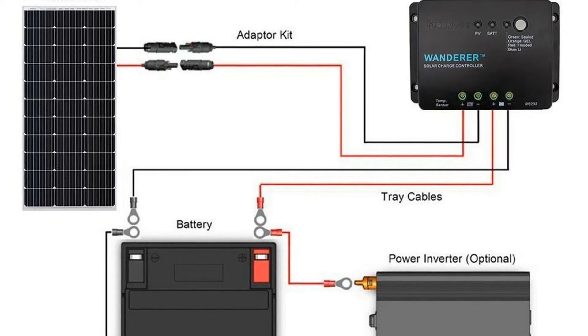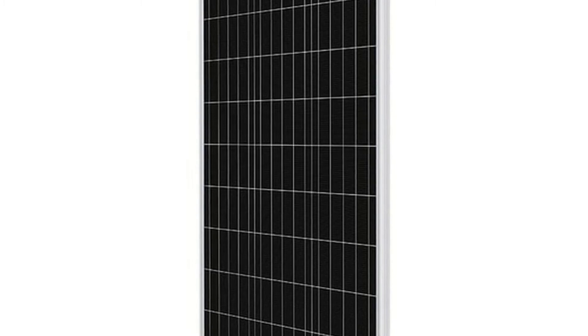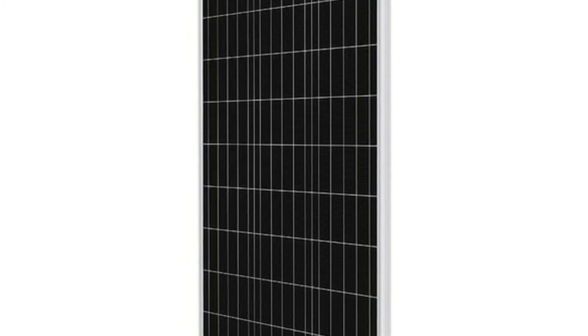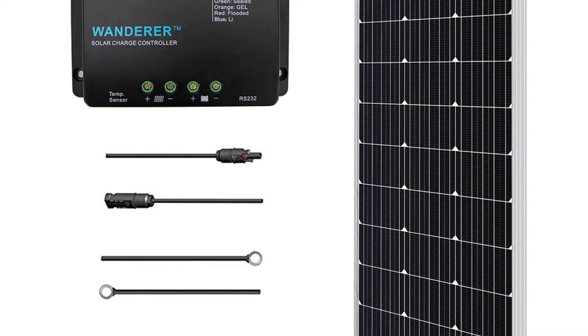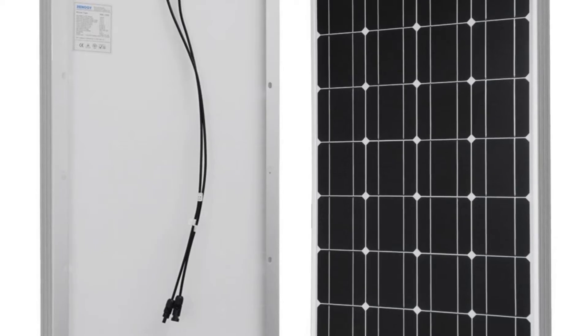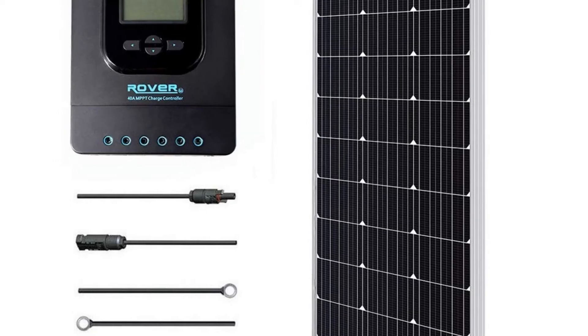Renergy also includes a 25-year warranty for the replacement of panels that lose any output over time. It's helpful to know beforehand that Renergy's RV solar kit does not come with a battery, so depending on how and when you're planning on using your solar power, buyers might need to purchase a battery separately.